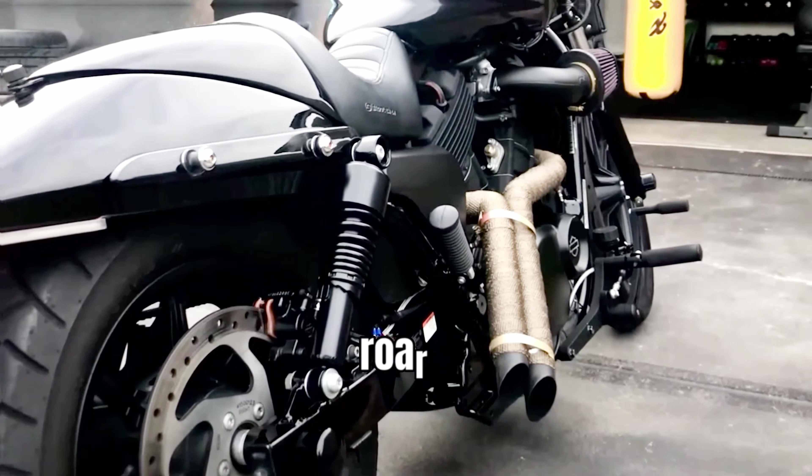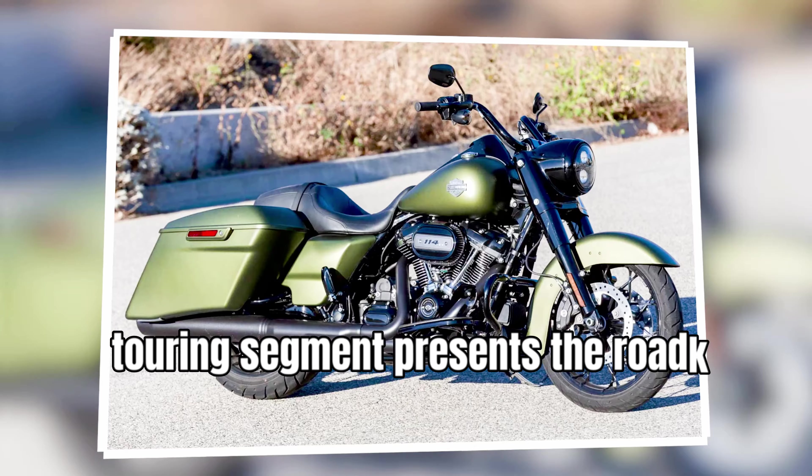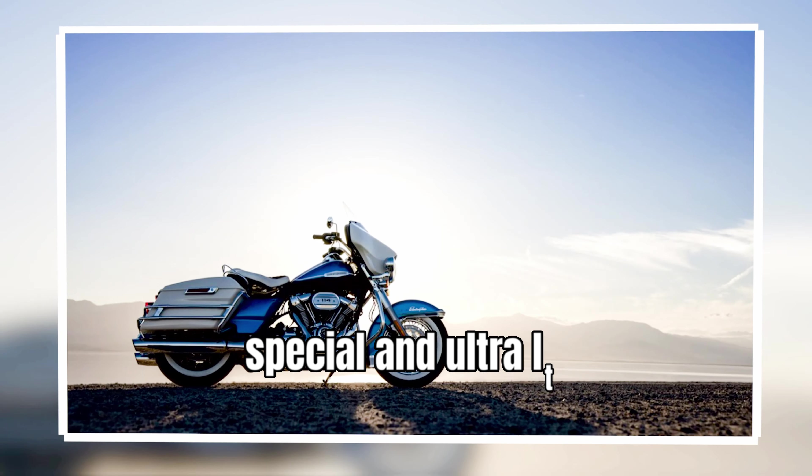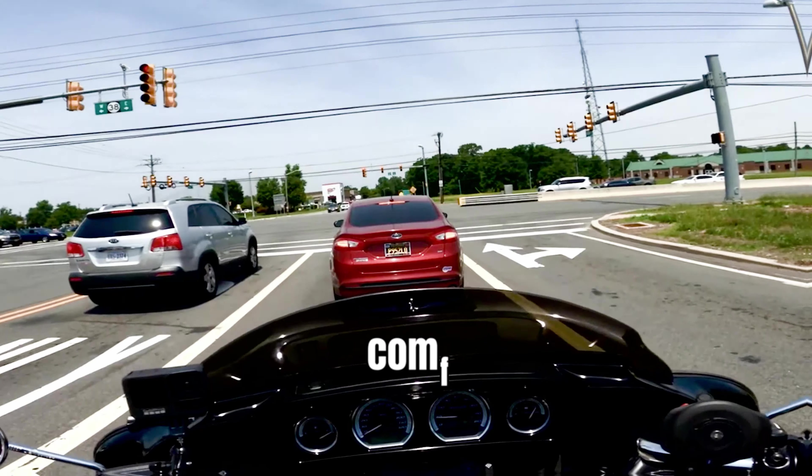For those seeking the roar of the open road, the Grand American Touring segment presents the Road King Special and Ultra Limited, perfect companions for long-haul journeys with uncompromising comfort and style.